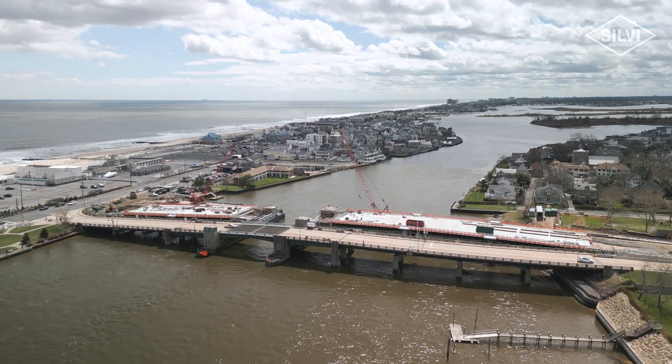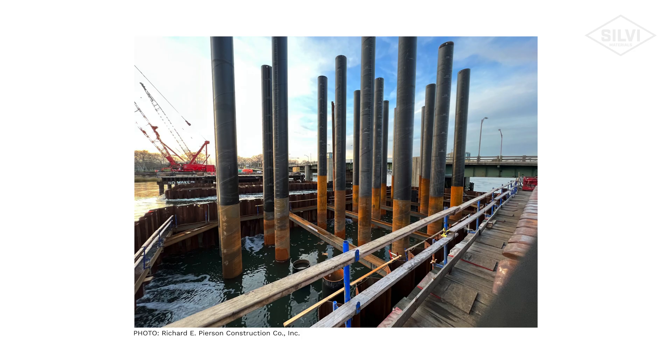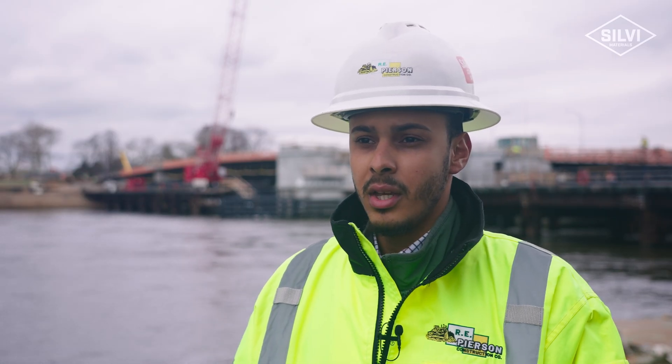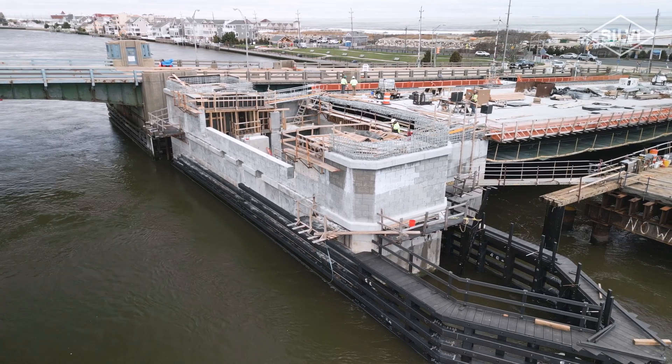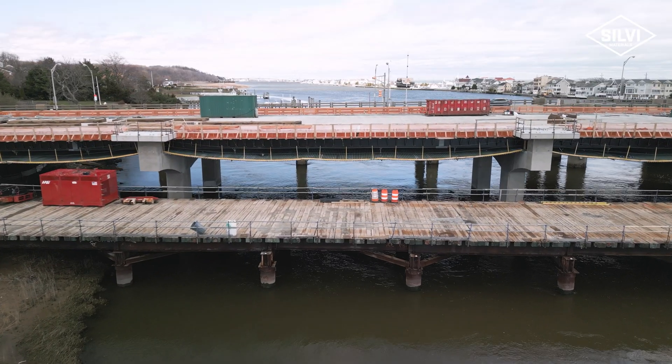When we first began this project we began by driving deep foundation piles into the riverbed, followed by pouring all the footings for the piers. Here we have three approach piers and two basket piers. The basket piers were roughly about 700 to 800 yard pours and the approach piers were anywhere from 200 to 300 yards.